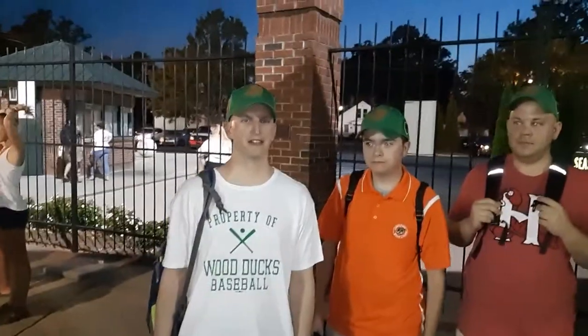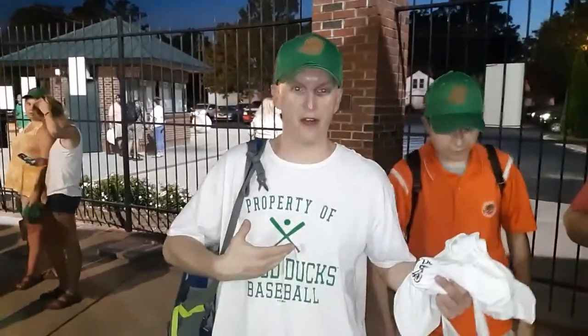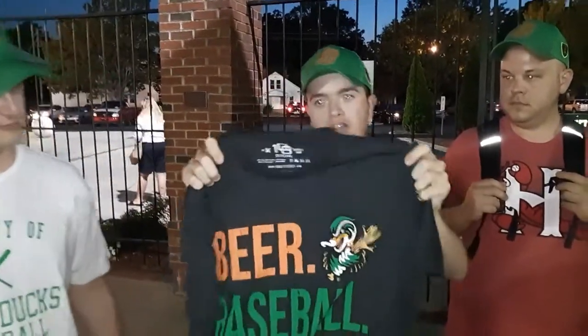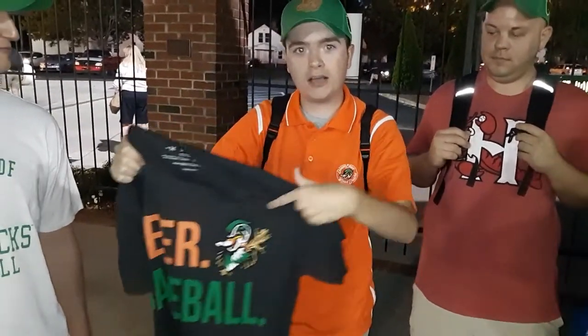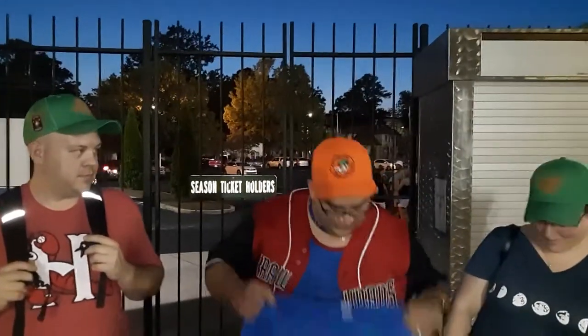Scott got two shirts — one from the t-shirt giveaway and the one he's wearing right now. Ethan got the giveaway hat and a shirt that says 'beer' and 'baseball' — because he likes beer and baseball and the Wood Ducks. Jamiroquai got a brand new hat and a shirt like Scott's. Adrian got an orange hat that says 'Down East Wood Ducks' and some t-shirts — future Texas Ranger.